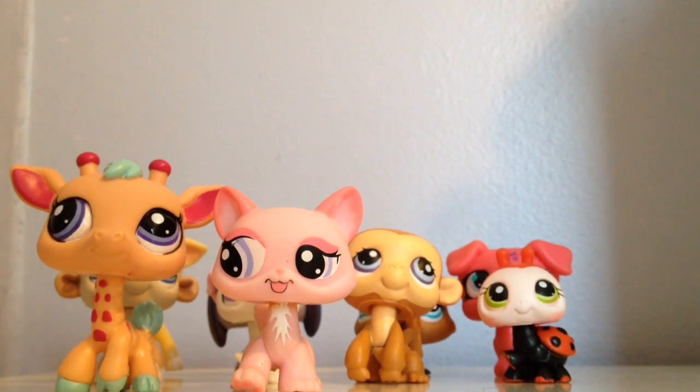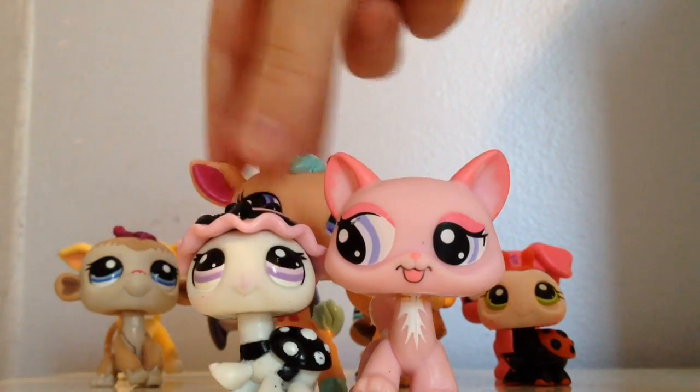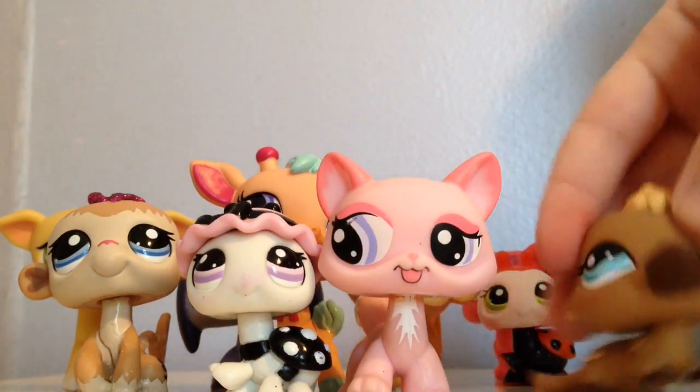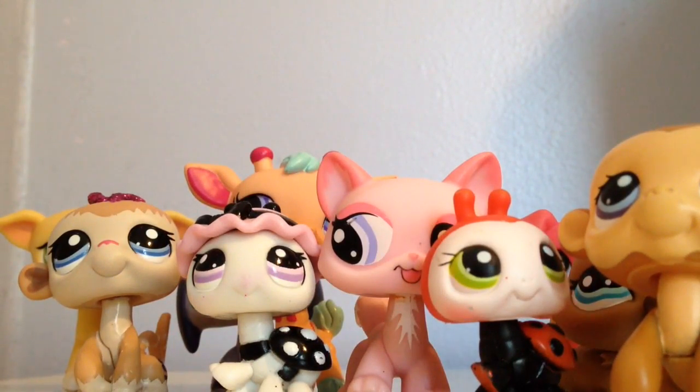Comment down below what was your favorite. I'm super in love with this and this. The giraffe too — it's really cute. Of course the platypus, and this one too. Those are my favorites. Bye, guys!